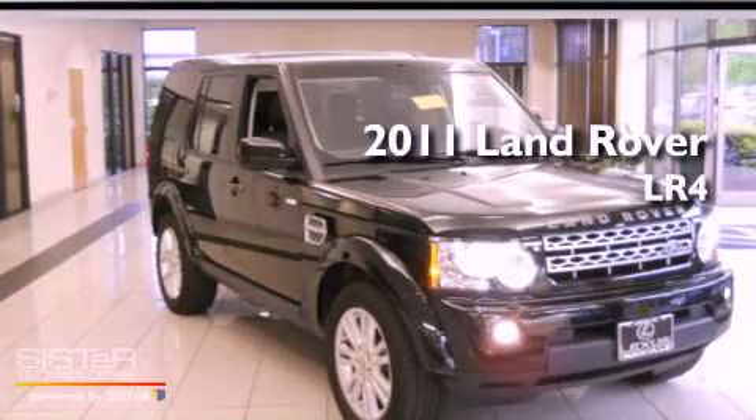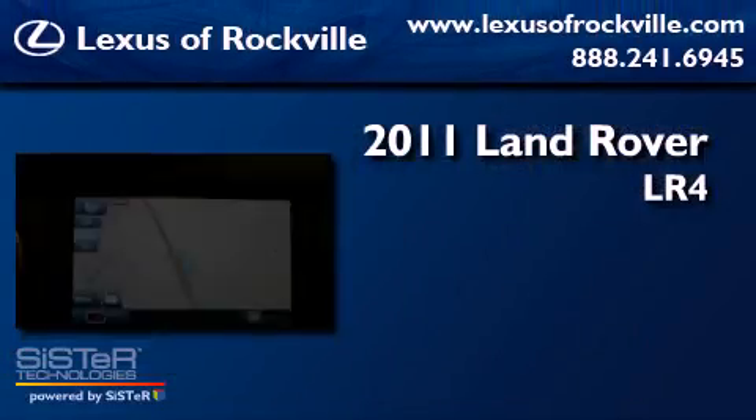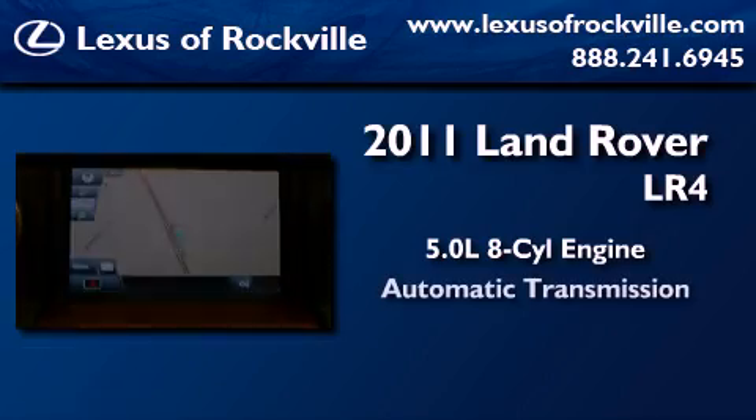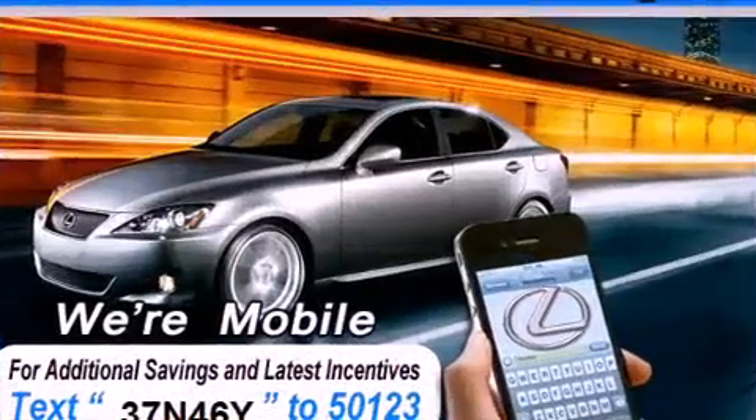This is a 2011 Land Rover LR4. It features a 5.0-liter, eight-cylinder engine, an automatic transmission, and four-wheel drive.